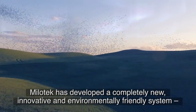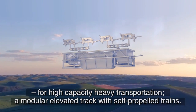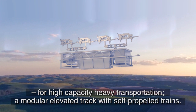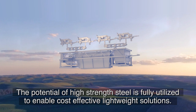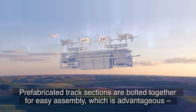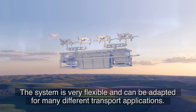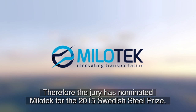Melotec has developed a completely new, innovative and environmentally friendly system for high-capacity heavy transportation — a modular elevated track with self-propelled trains. The potential of high-strength steel is fully utilized to enable cost-effective lightweight solutions. Prefabricated track sections are bolted together for easy assembly, which is advantageous especially in far-off regions. The system is very flexible and can be adapted for many different transport applications. Therefore, the jury has nominated Melotec for the 2015 Swedish Steel Prize.